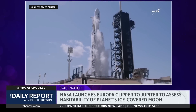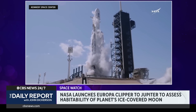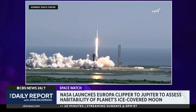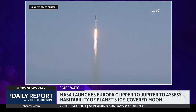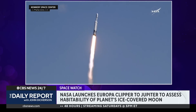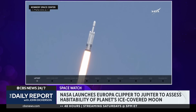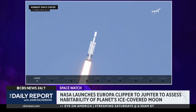Five, four, three, two, one — ignition and liftoff. A NASA spacecraft is officially on the way to Jupiter to study one of the massive planet's moons. The solar-powered Europa Clipper took off Monday from the Kennedy Space Center in Florida. After a 1.8 billion mile journey, it's projected to reach Jupiter by April of 2030.